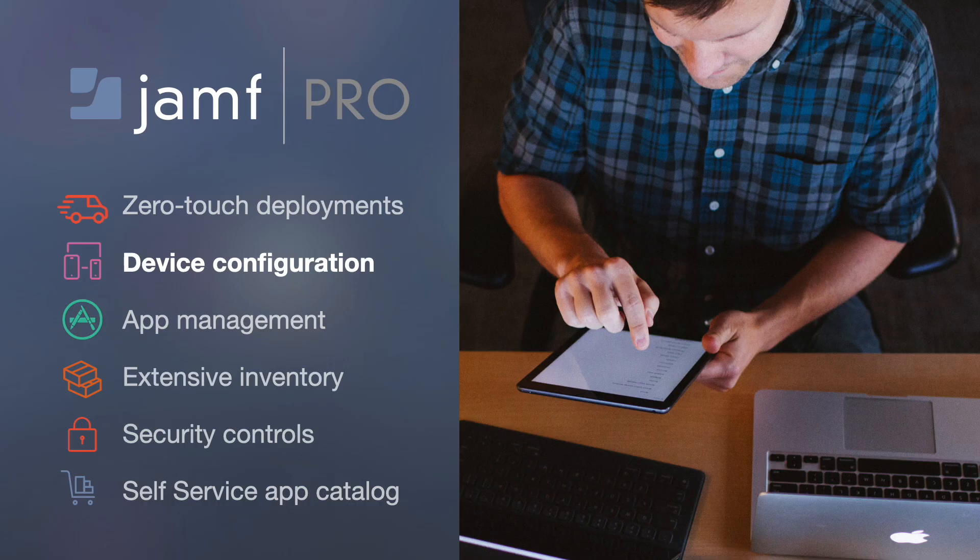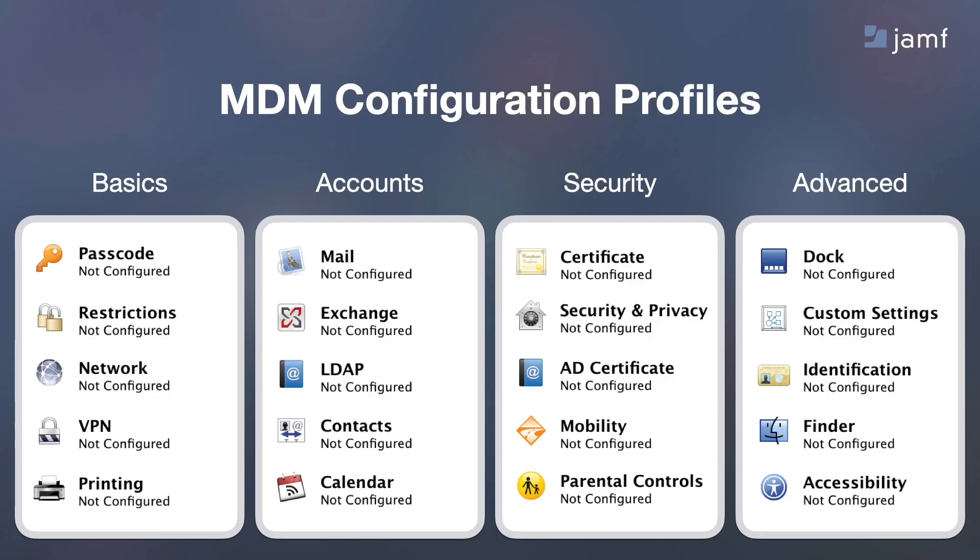Now let's get into device configuration. We'll leverage Apple's MDM framework for this, and there are many options. In the basics, you can enforce passcodes, restrictions, or VPN settings. With accounts, you can pre-populate email, calendars, and more. Under security, you can push certificates and enforce Gatekeeper and FileVault. And in advanced, you get more control of dock configuration or different accessibility needs. These are also great since they work across Apple's device ecosystem.